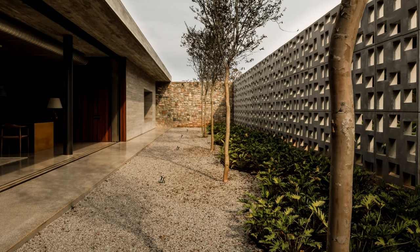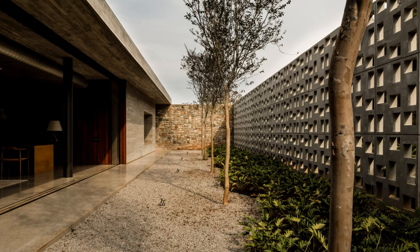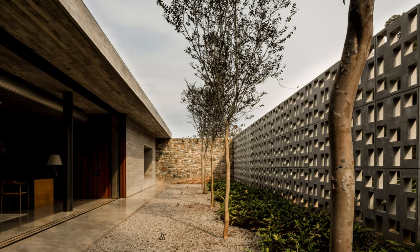The social core dissolves into the land, leaving only the presence of a volume and a large terrace.